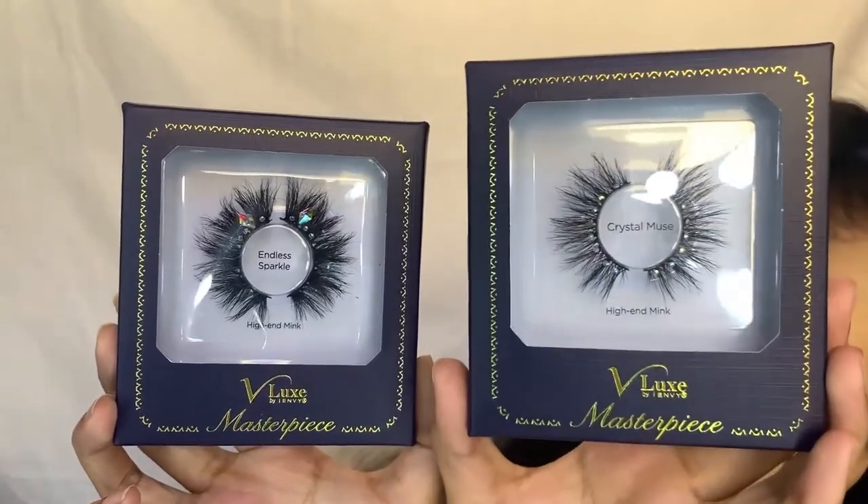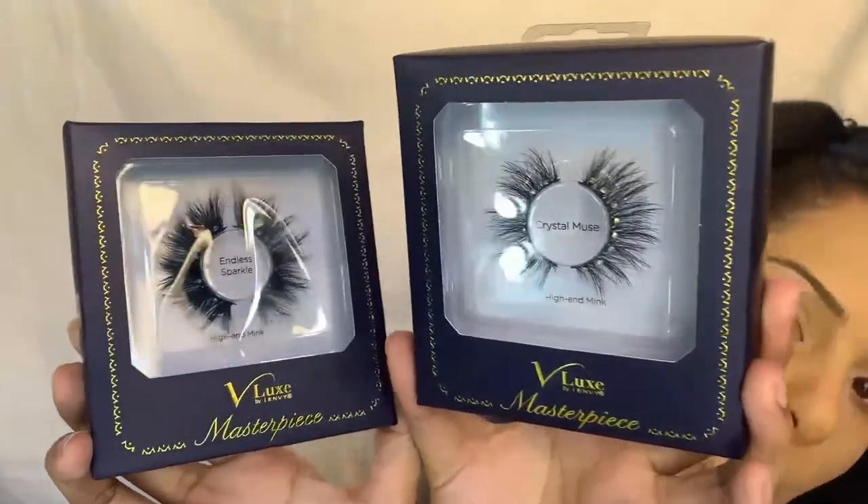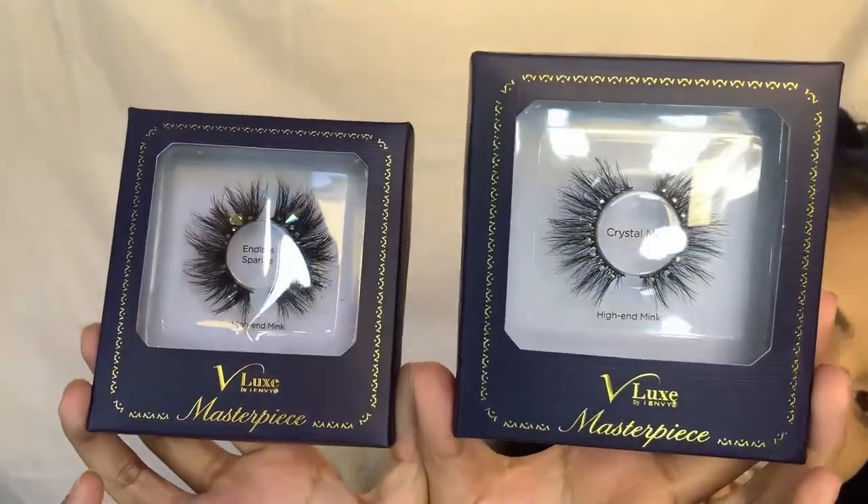The last sets of lashes are the V Lux by I Envy Masterpiece Lashes — look at this packaging, it is so gorgeous. These are the Euphoria Moments lashes in Crystal Muse and Endless Sparkle. I've been dying to try these because I've seen so many people start using gems and gemstones on their lashes and it comes out so cute — and these already have them for you. I'm going to keep these two out since I'm not sure which one I'll use yet.